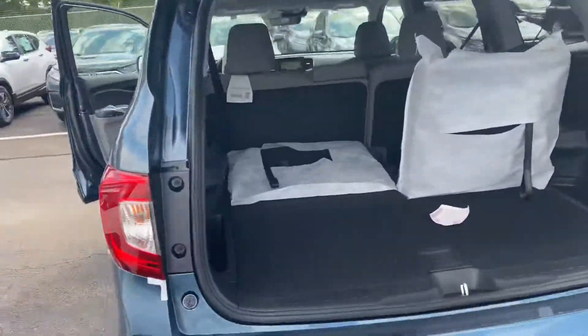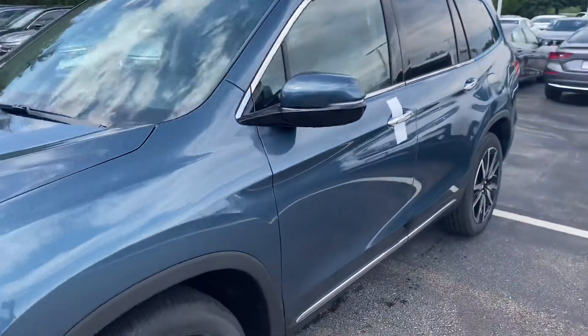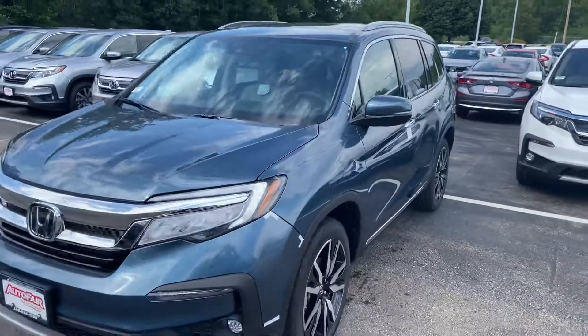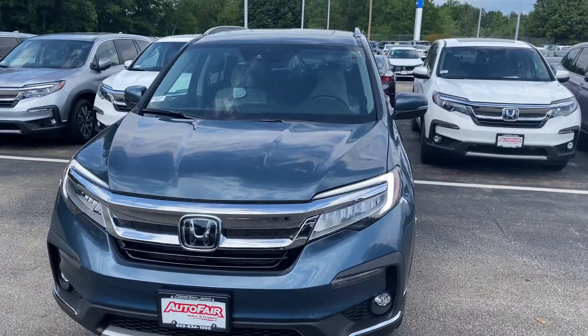My name is Saul and I'm from AutoFair Honda. My number is 603-674-2248. Please give me a call, and if you move forward with this purchase, I can get you in and out in an hour. Thank you. Bye.